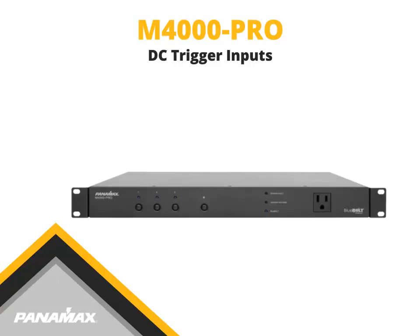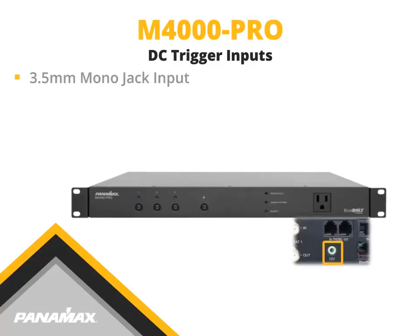The DC trigger input uses a 3.5 millimeter mono jack to receive 5 to 24 volts DC. When the voltage is applied, the trigger input initiates an outlet turn-on sequence.